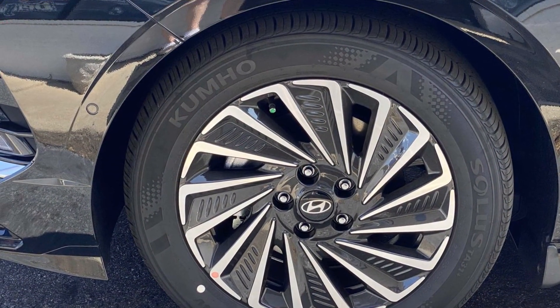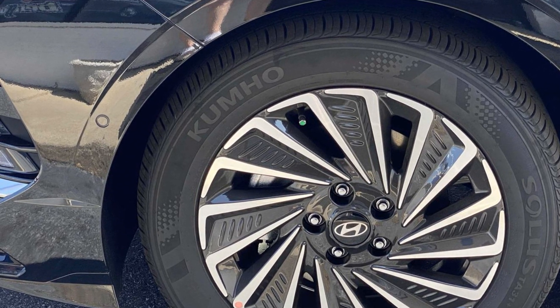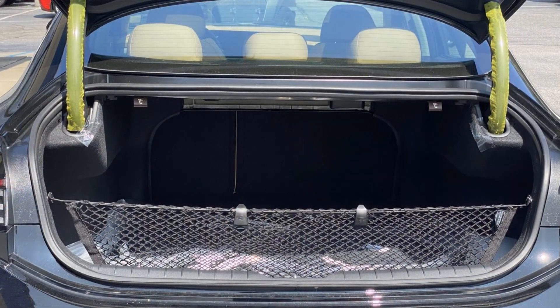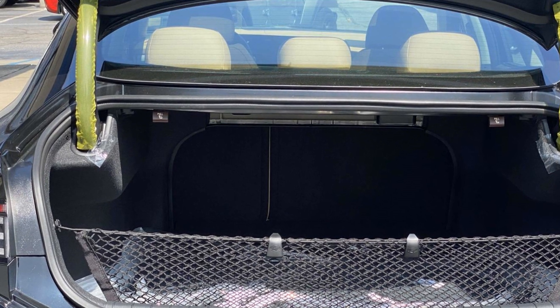Navigation, premium sound system, multi-zone air conditioning, blind spot monitor, parking aid sensor, heated side view mirrors, leather seats, panoramic roof, and moonroof.